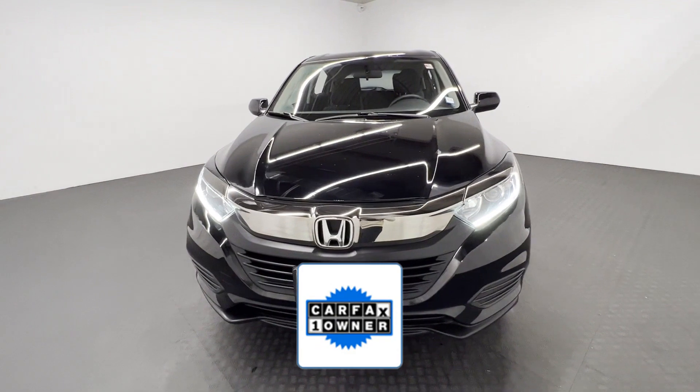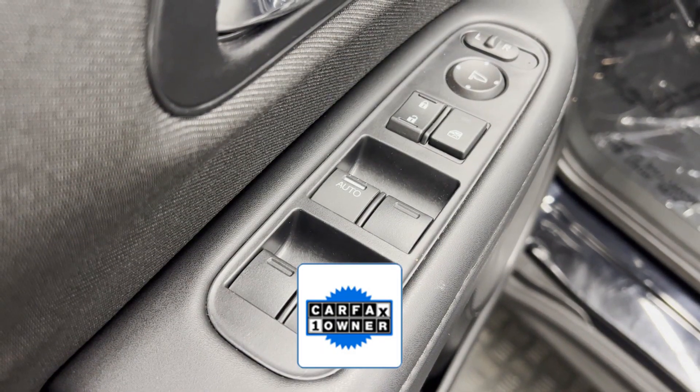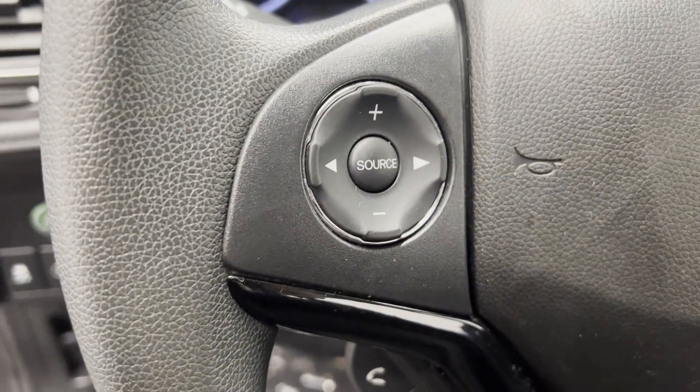As a Carfax one owner vehicle, enjoy extra advantages such as having less normal wear and tear. This is a top rated dealer. Stop by for a test drive and feel the difference.